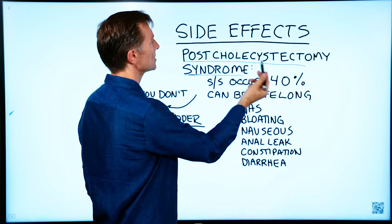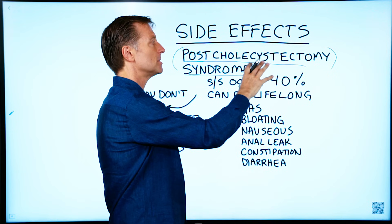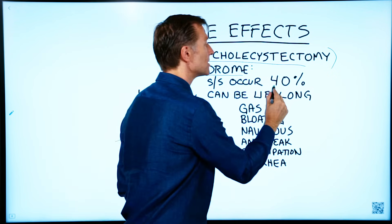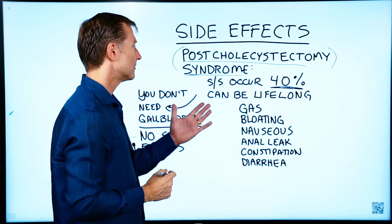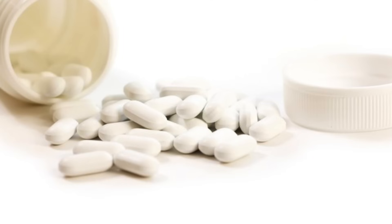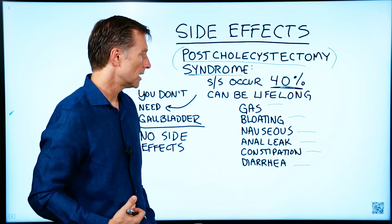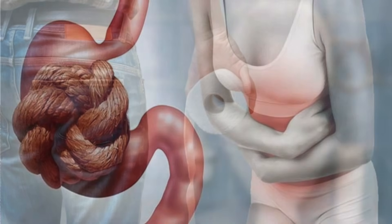There's a condition called post-cholecystectomy syndrome — basically, symptoms that occur after you have your gallbladder removed. This happens about 40% of the time, which is actually pretty common. You could have even lifelong symptoms: gas, bloating, nausea, anal leakage, constipation, or diarrhea. Bile salts, which are concentrated in the gallbladder, help move things through to your colon. If you're deficient in bile, you'll have more constipation; if you have too much bile, you'll have diarrhea.